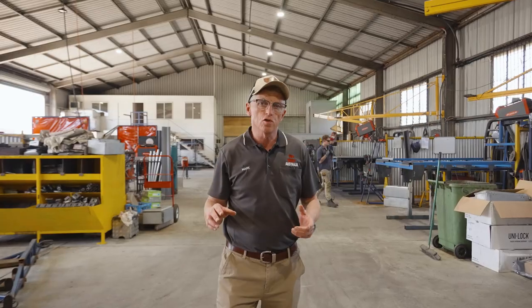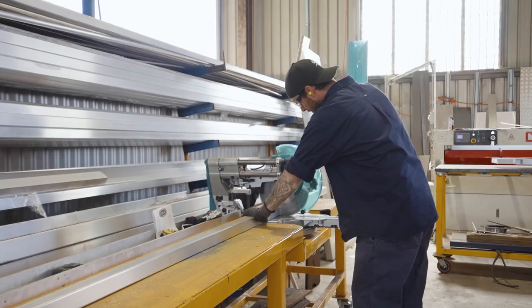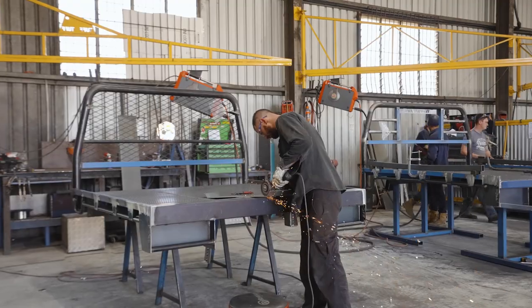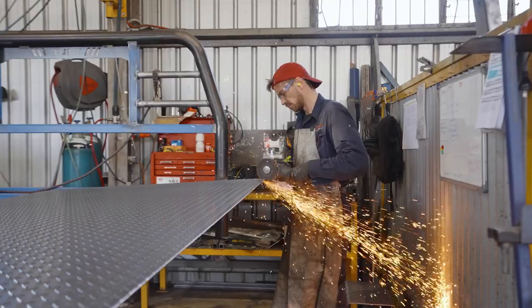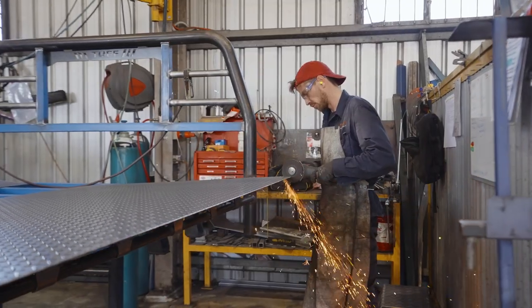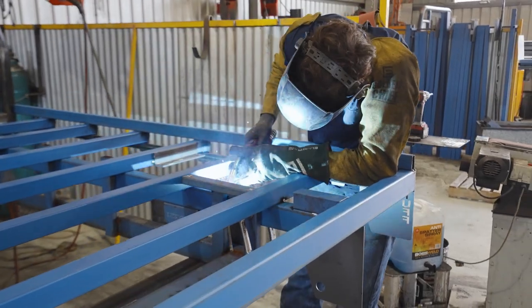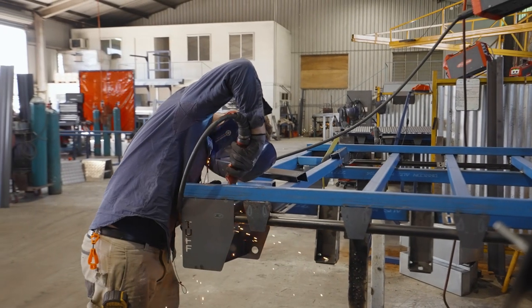Here we are in our trays section — we make our trays, and it's a big part of our business now. We started making our first trays in 2017, and since then it's grown to be quite a big part of our operation. The reason we got into trays is a lot of our customers had our bull bars and said, 'Can you make trays?' So we started with steel trays, made to be very strong and durable, a little bit wider than the norm so people could carry more — particularly people on the land. Since then we've got into alloy trays, canopies, dog boxes, full fit outs with inverters, and we also do truck bodies and service bodies as well.